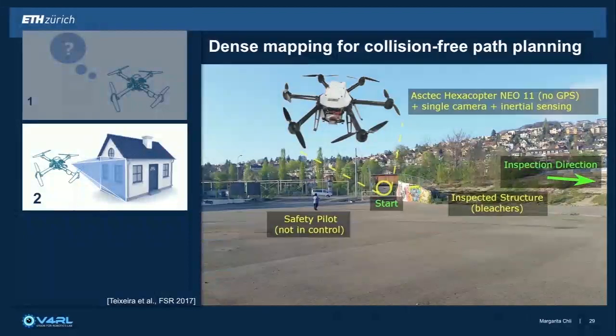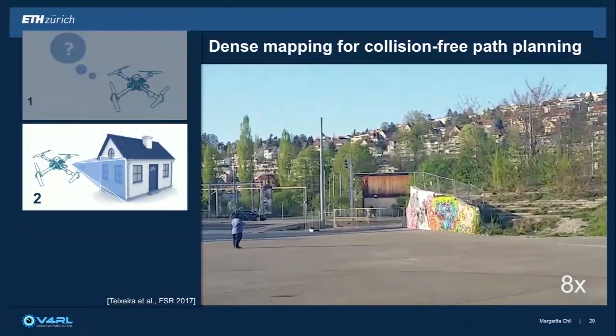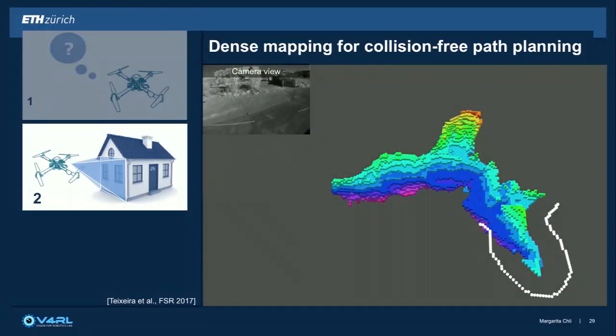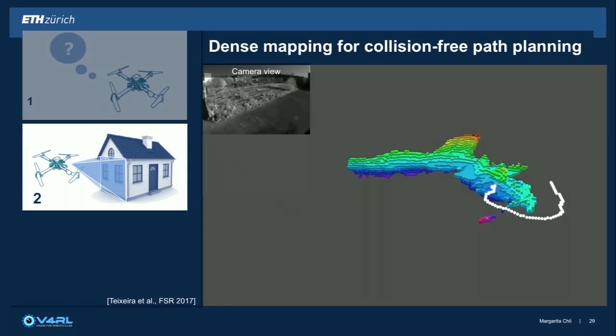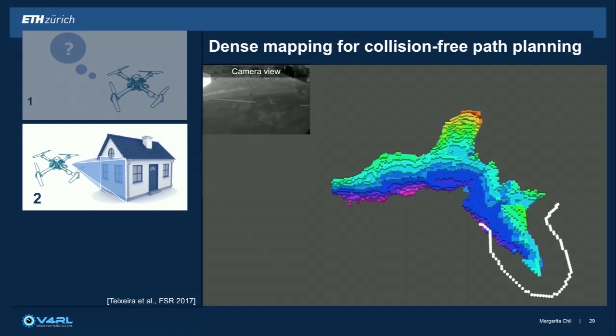Dense estimation is also important for collision-free path planning. Here you're looking at a drone given a task: move towards somewhere outside the screen, which acts as a magnet. Without knowing anything about the scene, the drone takes off, runs SLAM autonomously, meshes out the scene, builds and updates a map of its workspace, and avoids obstacles while this map is being built.